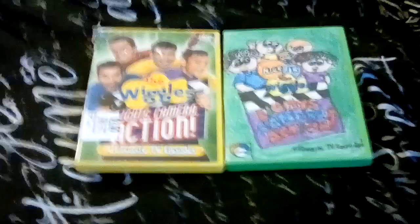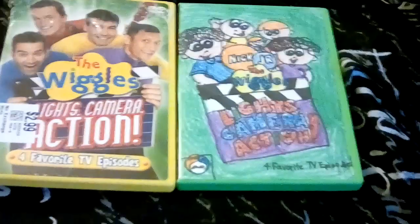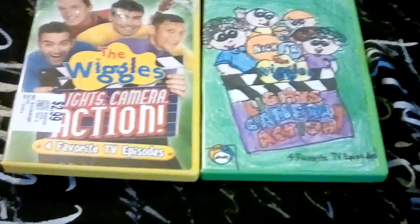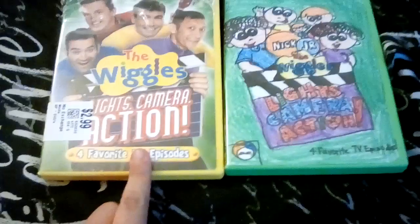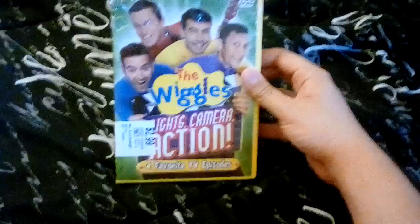Hello there everybody, doodlepopsano1 here. It's time to do another comparison video — this time it's The Wiggles: Lights Camera Action. On the left side is the 2005 version and on the right side is the 2005 version as well. I've got the Hit Entertainment and the Nick Jr. copies, so we're starting off with the Hit Entertainment copy.